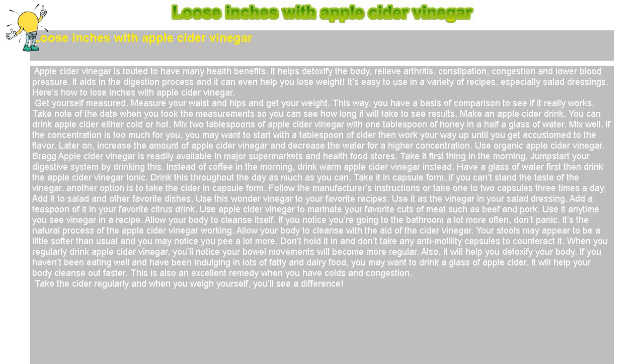Take it in capsule form. If you can't stand the taste of the vinegar, another option is to take the cider in capsule form. Follow the manufacturer's instructions or take one to two capsules three times a day.